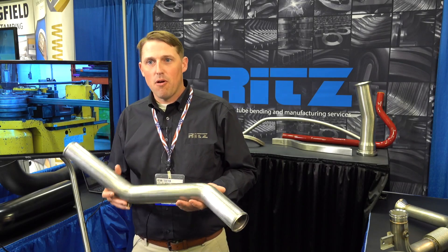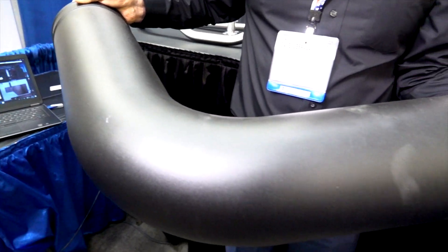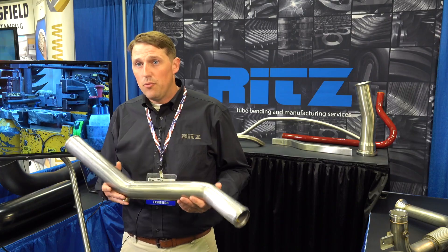Tube bending and tubular assemblies are our focus. Anything with a bent tube in it, from Mandro Bent Tubing specializing in tight radius 1D bends, assemblies — anything with a bent tube in it.